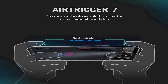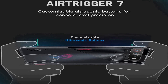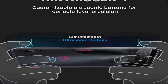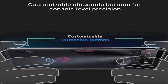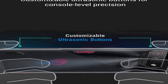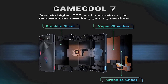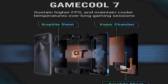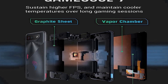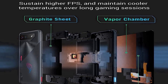Under the hood, the ASUS ROG Phone 7 is equipped with top-tier hardware including 16 gigabytes of RAM and 512 gigabytes of storage, ensuring seamless multi-tasking and ample space for your apps, games, and media files. Its 6000 milliamp-hour battery offers long-lasting power, perfect for extended gaming sessions or all-day usage. The device also features a versatile camera setup with a 50-megapixel main camera, a 13-megapixel ultra-wide lens, and a 5-megapixel macro camera.